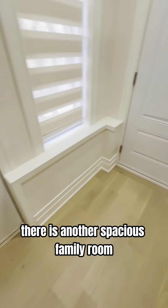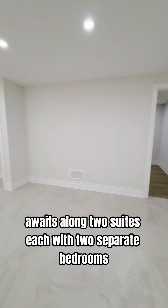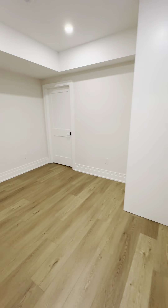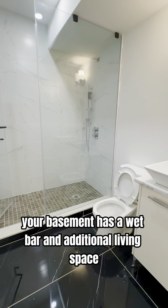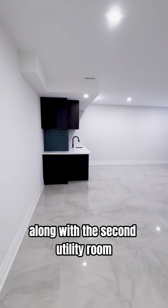Here, another spacious family room awaits, along with two suites, each with two separate bedrooms and its own full bathroom with heated flooring. Wrapping up the tour, your basement also has a wet bar and additional living space, along with a second utility room.